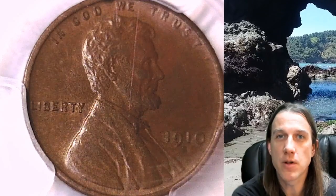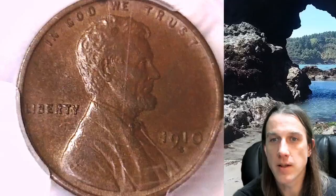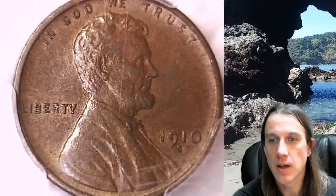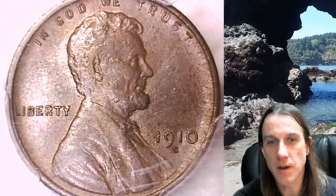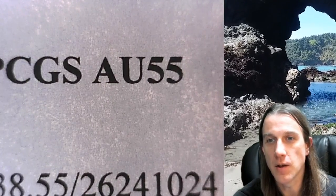Welcome to Time Traveler's Coin Exchange. Here we have a 1910-S Lincoln Wheat cent. It is a business strike coin from the San Francisco Mint. This one has been graded by PCGS and they graded it AU 55, almost uncirculated 55.